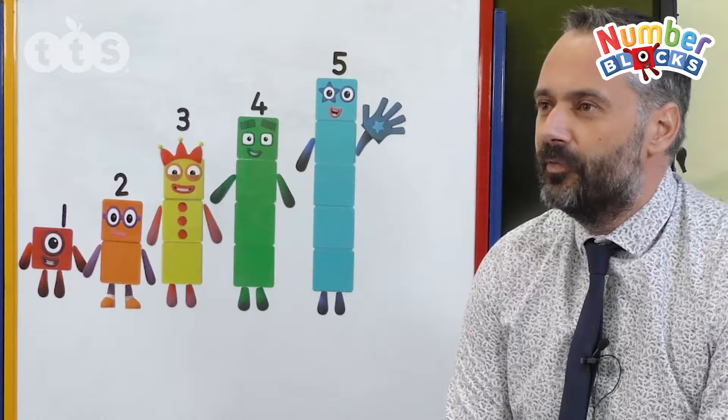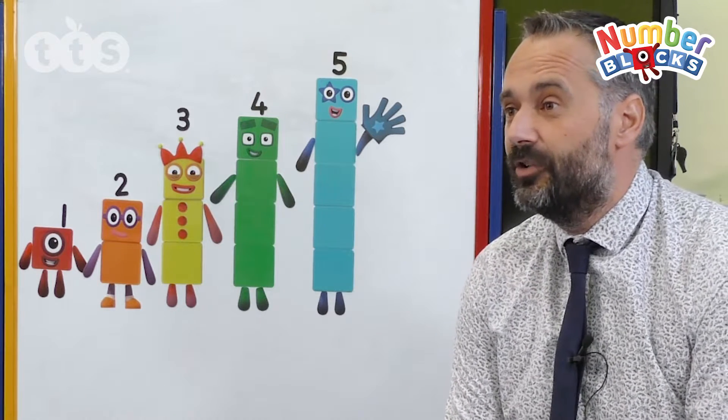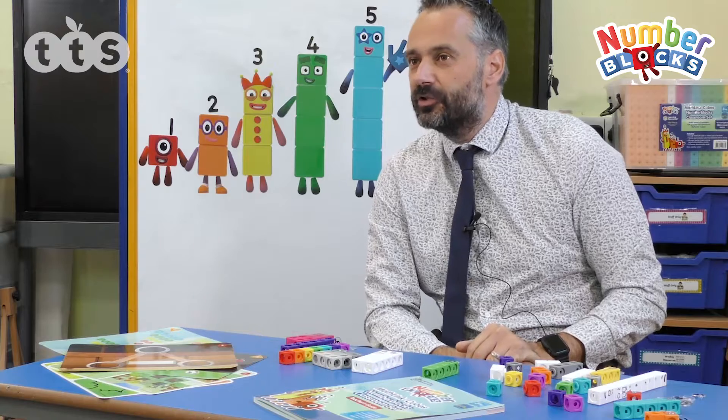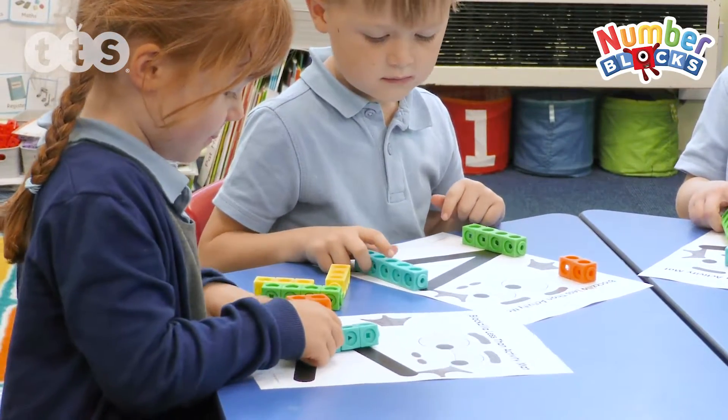The children have been really engaged by it because they're well-known characters from a popular TV show, and it just makes it much more interesting for the children. What we have seen, once we've bought into the Number Box classroom set, is that we are seeing children access maths much more frequently when they've got free choice in the classroom.